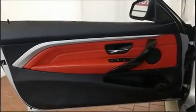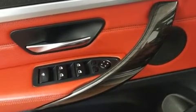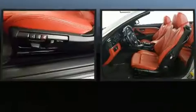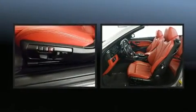BMW ensures the safety and security of its passengers with equipment such as dual front impact airbags, knee airbags, integrated rollover protection, brake assist, ignition disabling, an emergency communication system, and four-wheel disc brakes with ABS.